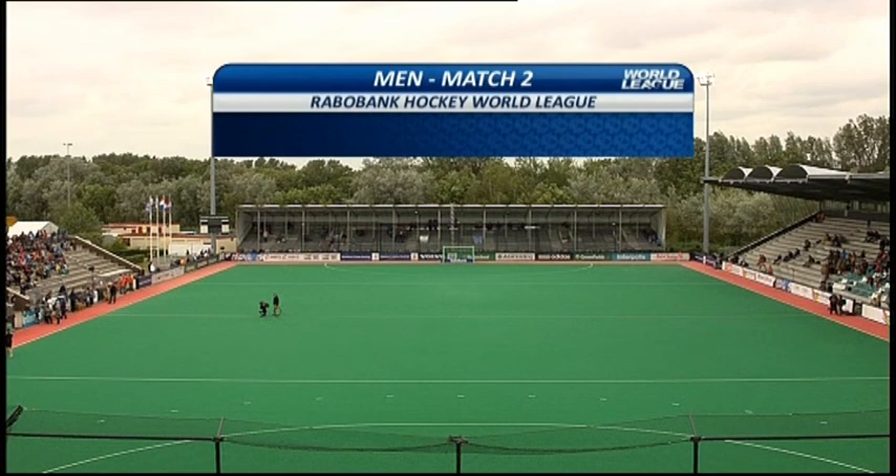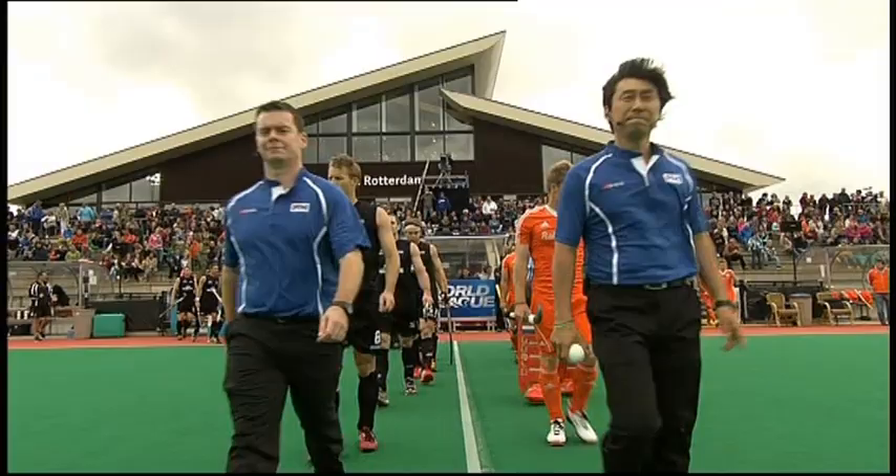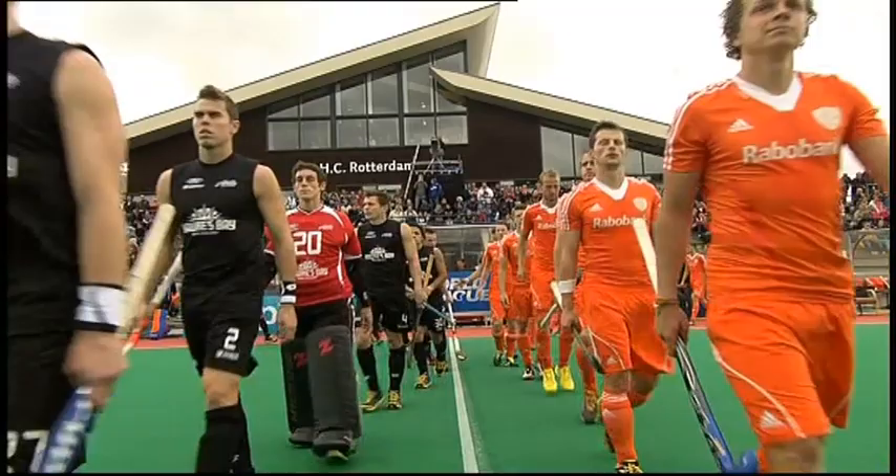So here we are then at HC Rotterdam. The Netherlands versus New Zealand. New Zealand away to our left-hand side in the all-black kit, the Black Sticks, looking to upset their Dutch rivals here.